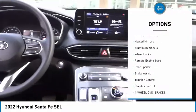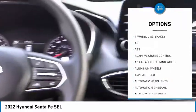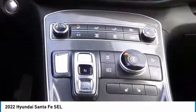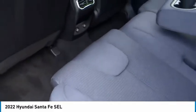Tire pressure monitor, blind spot monitor, heated mirrors, aluminum wheels, wheel locks, remote engine start, rear spoiler, brake assist, traction control, stability control. Wouldn't you look great in this vehicle? Stop in today and see for yourself.